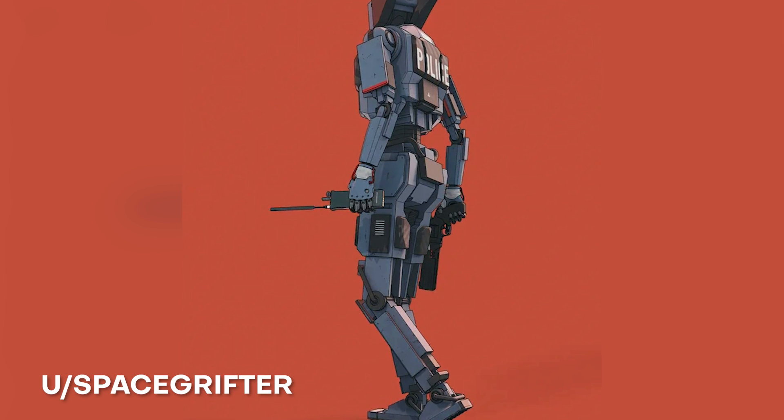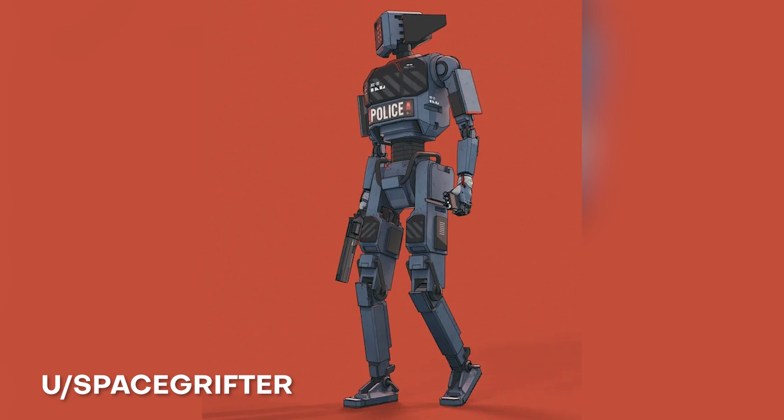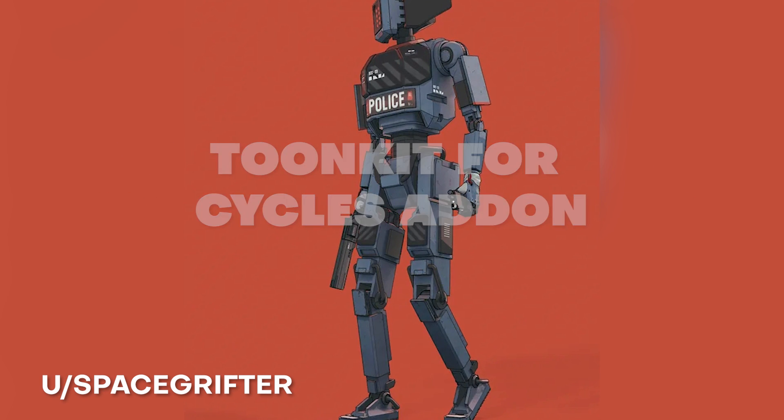If you're curious how he got those lines to look so good, he's using freestyle lines in Blender, and then that texture for this model was created using Substance Painter. For the final render he's using TuneKit for Cycles, which is a paid add-on, to get this awesome look.